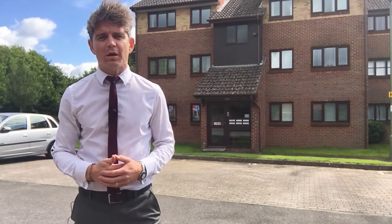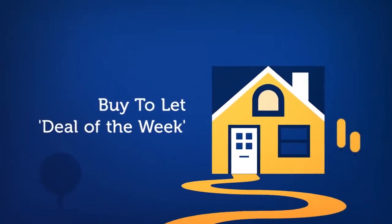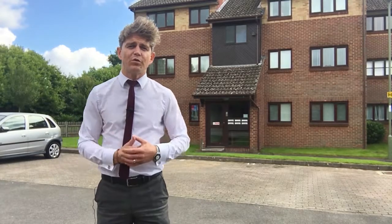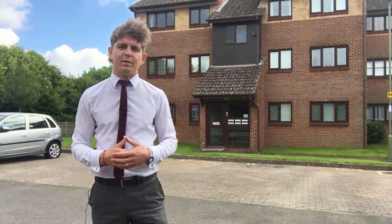Hi, I'm James Hill from the Lockseith Property Blog and this is my buy-to-let deal of the week. Here I am in Woodrush Crescent where a flat in the block behind me has recently gone on the market with SBK for £144,950.